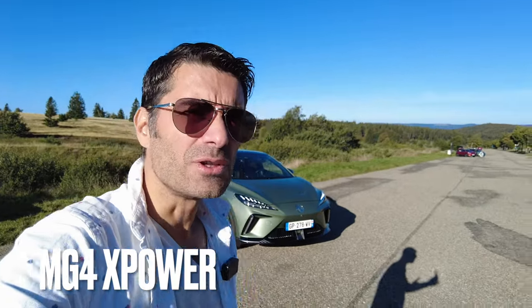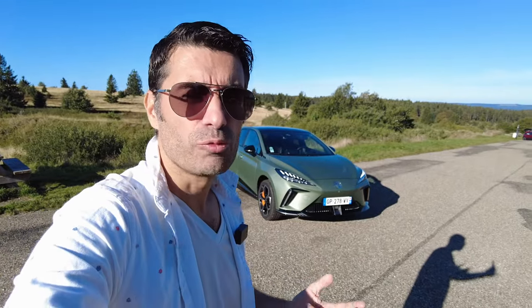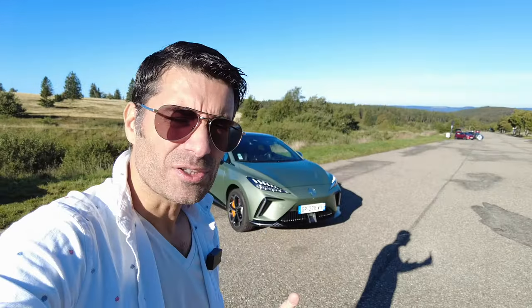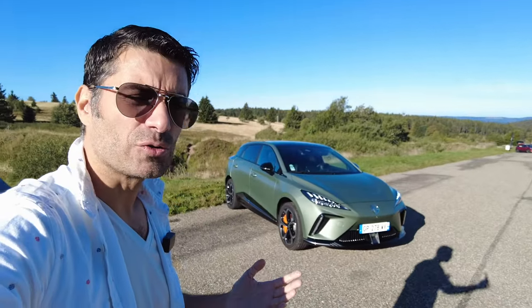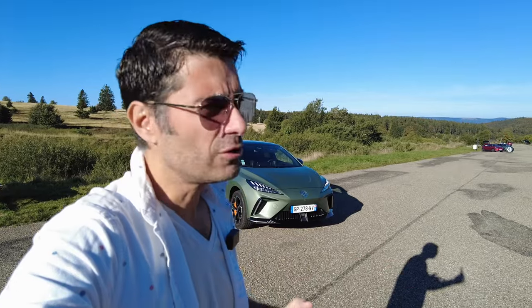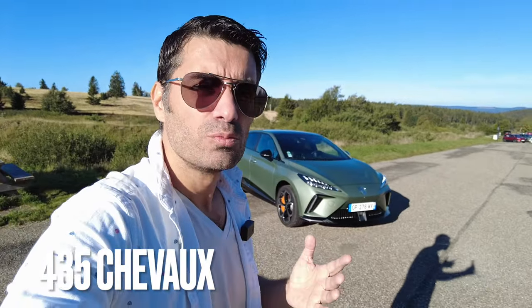Qu'est-ce qu'elle a de nouveau cette voiture ? C'est la version X-Power de la MG4. Le X-Power, comme vous pouvez le supposer, le X veut dire que c'est une version à traction intégrale — c'est la première du genre. Comme vous avez deux moteurs, 245 chevaux et 204 chevaux à l'avant, ensemble ils développent 435 chevaux.